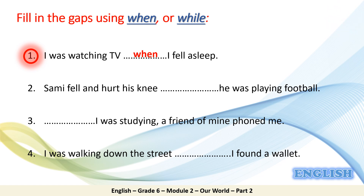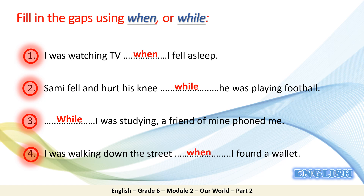Back again. Let's check number two: 'Sammy fell and hurt his knee while he was playing football.' Number three: 'While I was studying, a friend of mine phoned me.' Number four: 'I was walking down the street when I found a wallet.' By finishing this exercise you have checked your knowledge of using 'when' and 'while' to join two sentences in the past. Let's move on to the lesson.